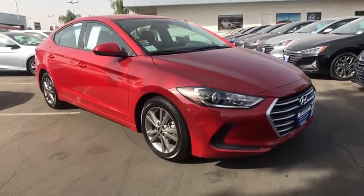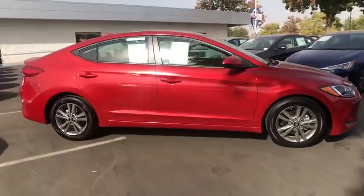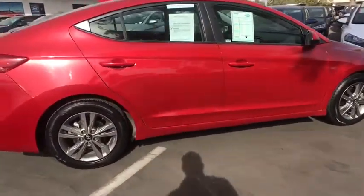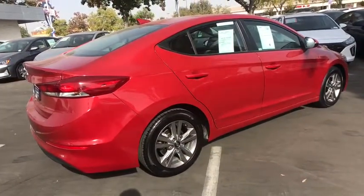Come test drive the 2018 Hyundai Elantra. The Elantra boasts the most interior room in its class and gets an exceptional 35 MPG. With its luxurious standard features, the Elantra is an easy choice.